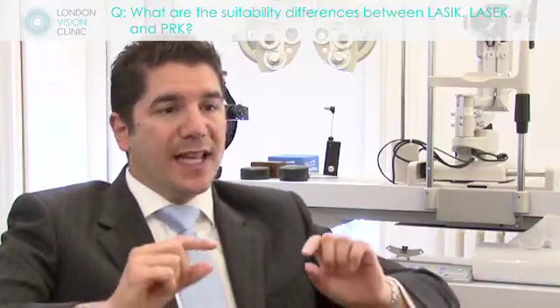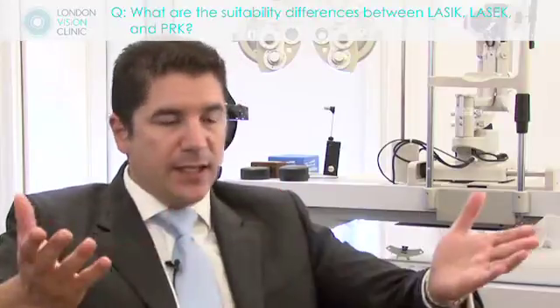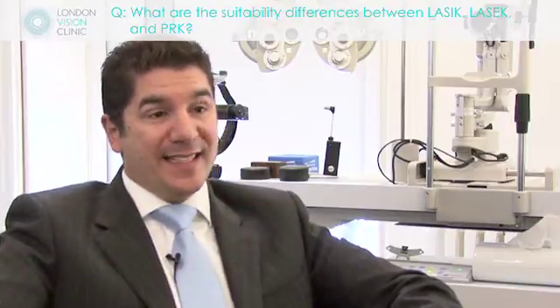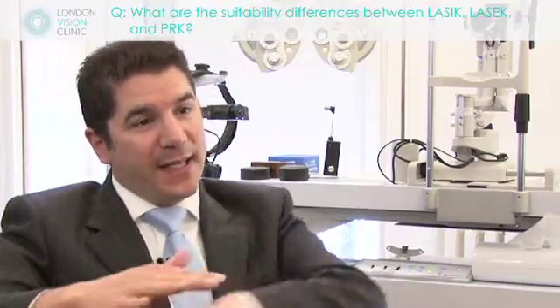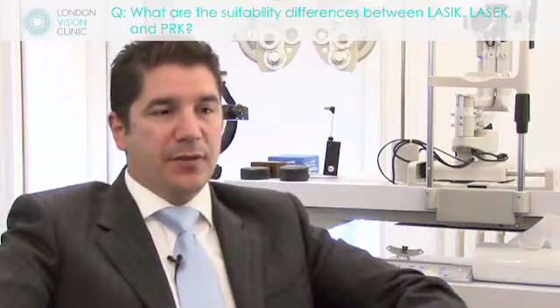The main difference between LASEK and PRK is that in PRK we remove the layer and it simply grows back on its own after having put a contact lens on the eye. In LASEK, we push the layer to one side and then replace it. The new layer does form underneath, and some people believe there are healing benefits in that regard.